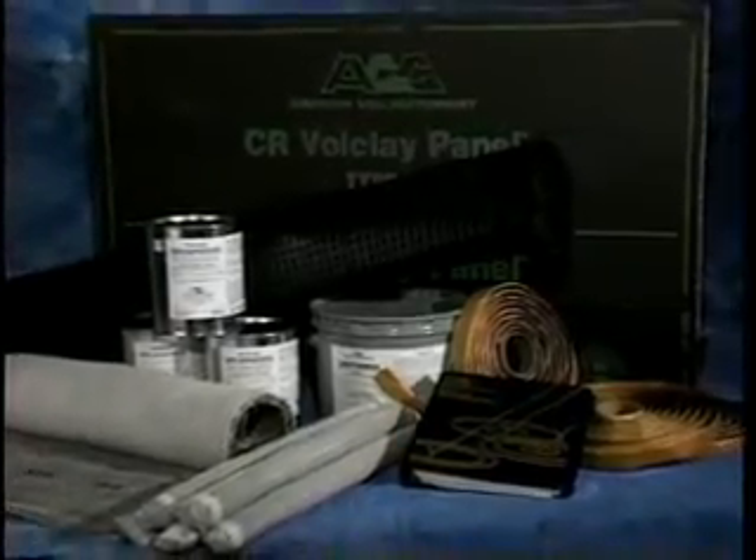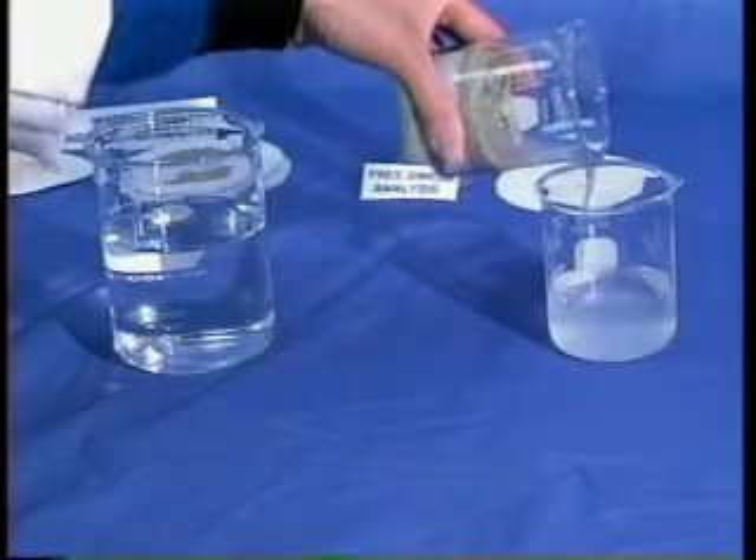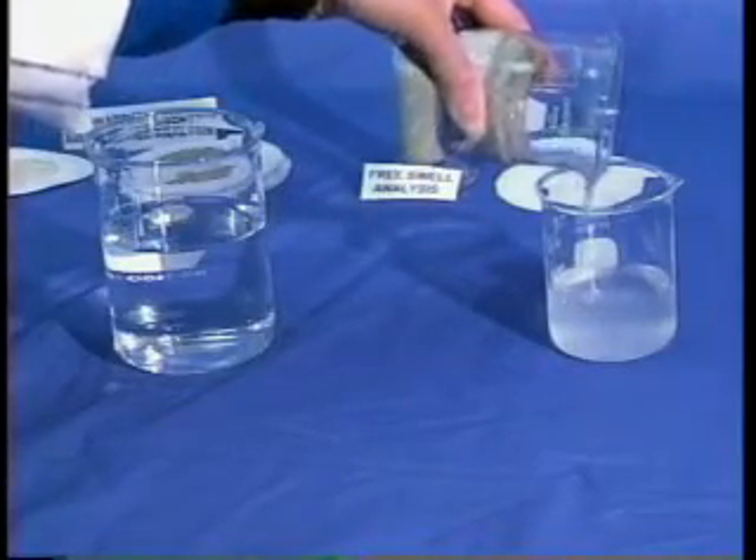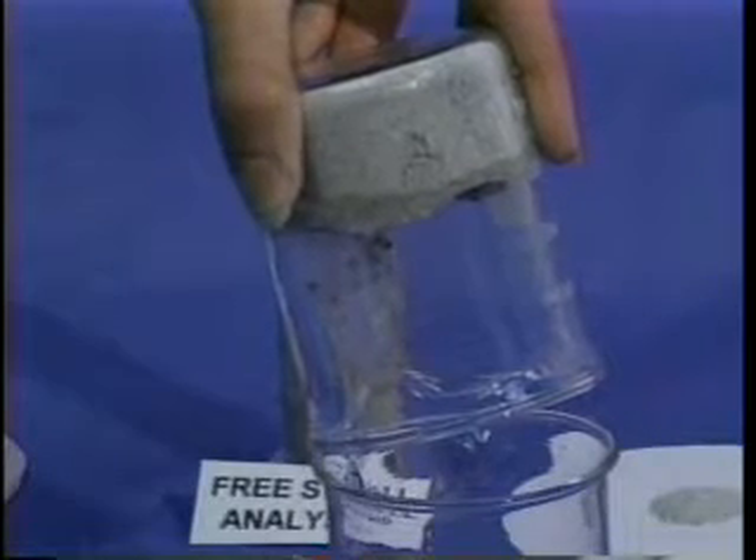Volclay Waterproofing Products from Setco offer a total waterproofing solution. Each Volclay product uses the natural swelling and self-healing properties of sodium bentonite, a unique mineral formed from volcanic ash and salt water.